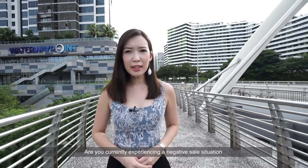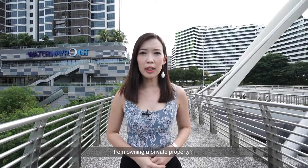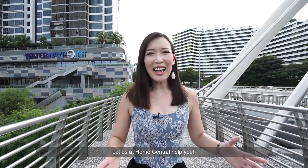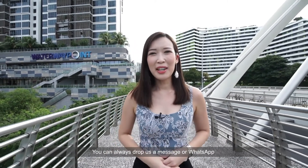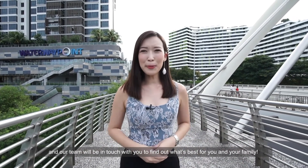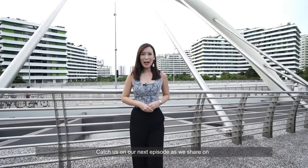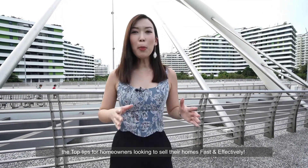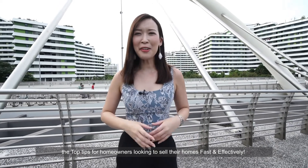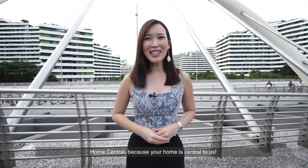Are you currently in a negative sale situation, or looking to avoid potential problems that may hinder you from owning a private property? Let us at Home Central help you. You may drop us a message or WhatsApp and our team will get in touch with you to find out what's best for you and your family. Catch us on our next episode as we share the top tips for homeowners looking to sell their homes fast and effectively. Home Central — because your home is central to us.